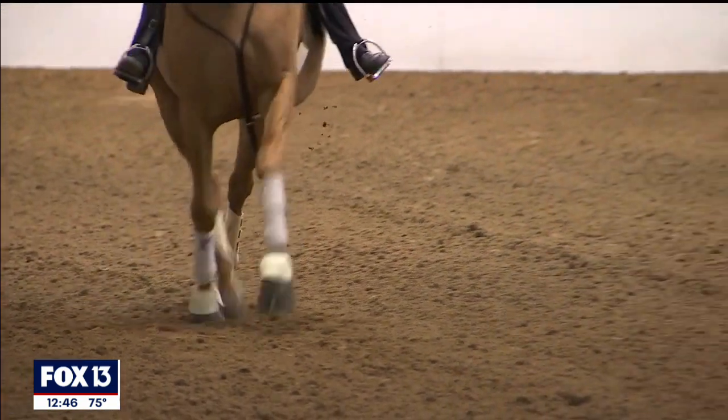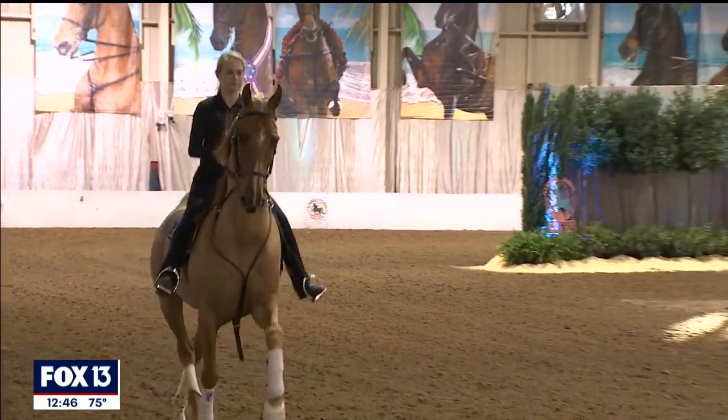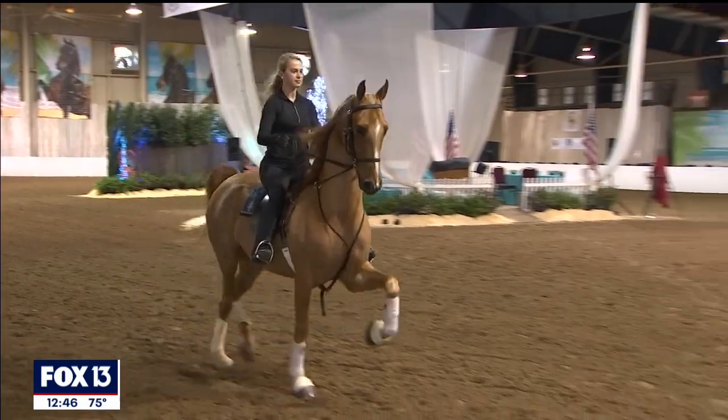Tell everybody about the Gasparilla Charity Horse Show. This is an annual horse show and we invite everybody from around the country. We have sold out the Florida State Fairgrounds this year. In fact, we had to put up 40 temporary stalls to accommodate everybody coming into the Sunshine State and showing their beautiful horses. We show all the way through Saturday night.